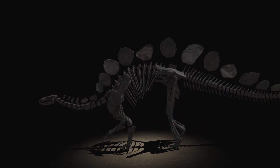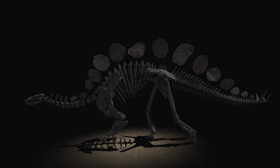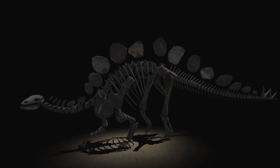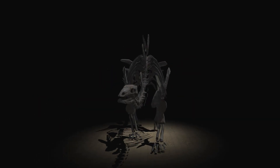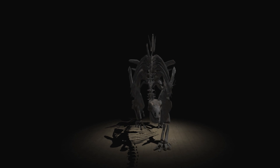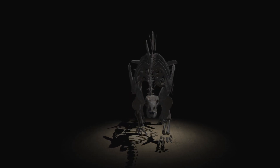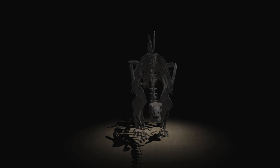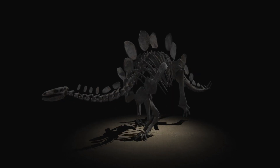Most of the time, Sophie would have ambled around at about one and a half kilometers an hour. But at her top speed of six and a half kilometers an hour, those large hind legs must have made her walk in a somewhat ungainly fashion.